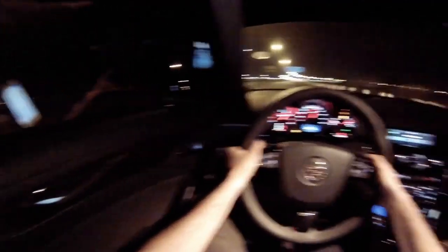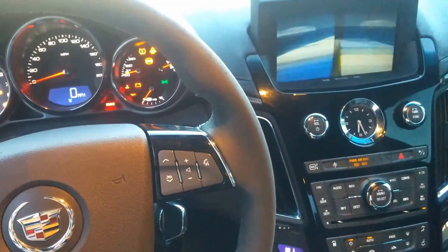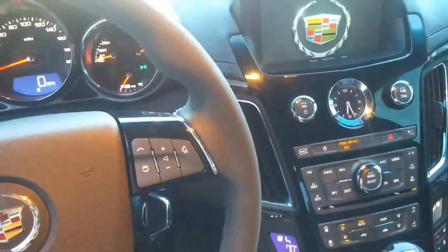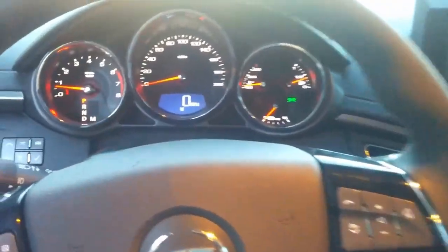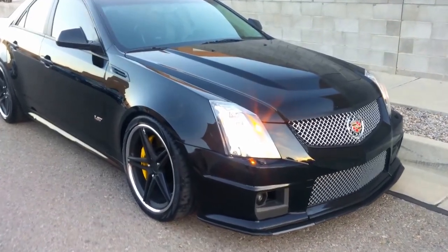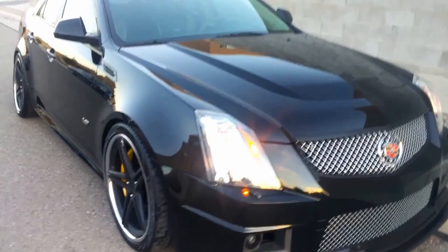Inside, the Cadillac CTS has a spacious and comfortable cabin with ample headroom and legroom for all passengers. The dashboard is well-designed with high-quality materials, and the center console has an 8-inch display screen for infotainment features. The car also has a range of advanced safety features including stability control, traction control, and front and side airbags.